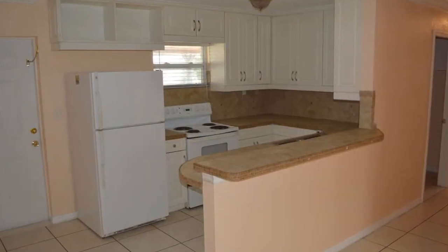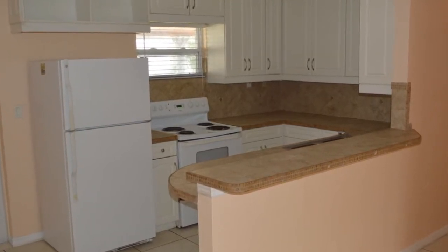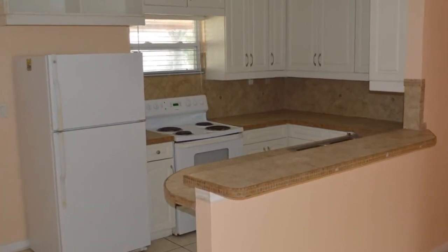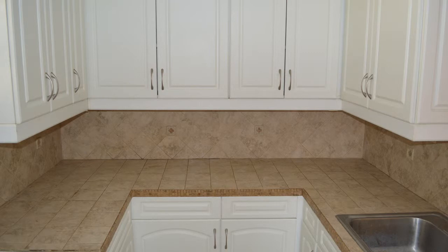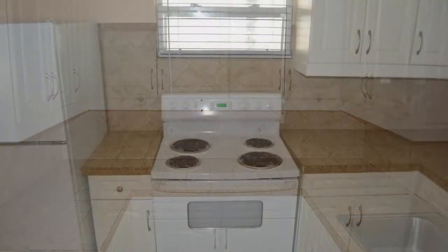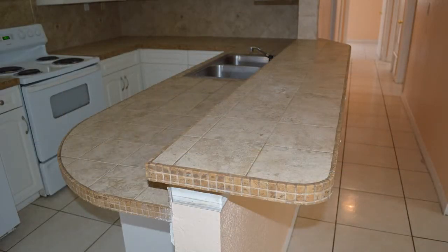Nearby is the recently remodeled open kitchen, highlighted with tiled countertops with a decorative edge. Other features of the kitchen include a double bowl stainless steel sink, 12 cabinets and five pillow drawers, a range below a window that overlooks the backyard, and a six-foot-long breakfast bar.